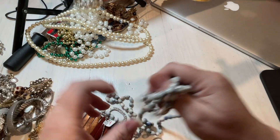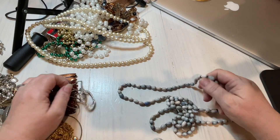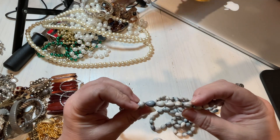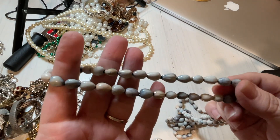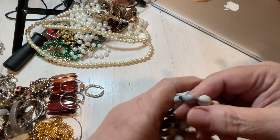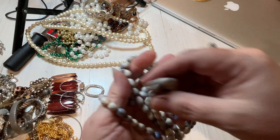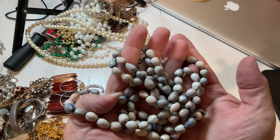Here we have a shell necklace that is really cool. Actually, these are nuts — cream color with a light blue wash, and they're really nice. It's also white. Those are nice, so let's say two dollars.